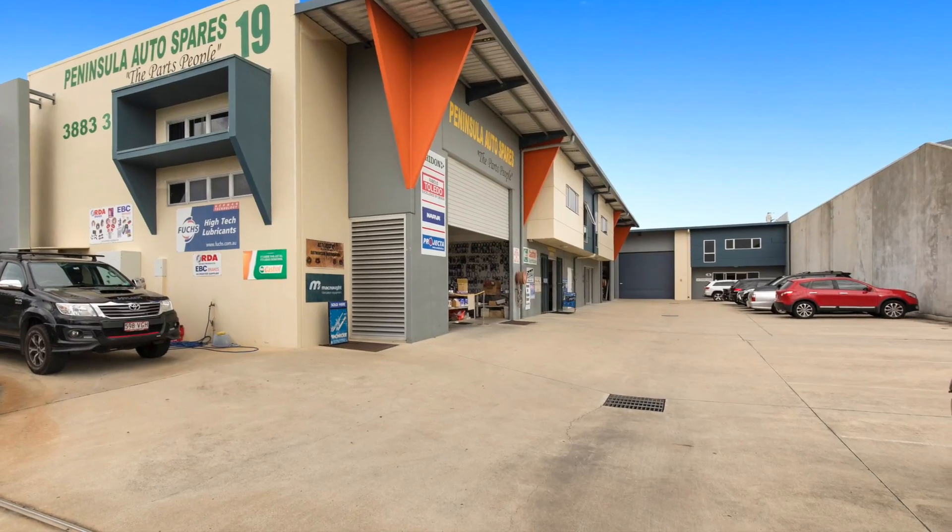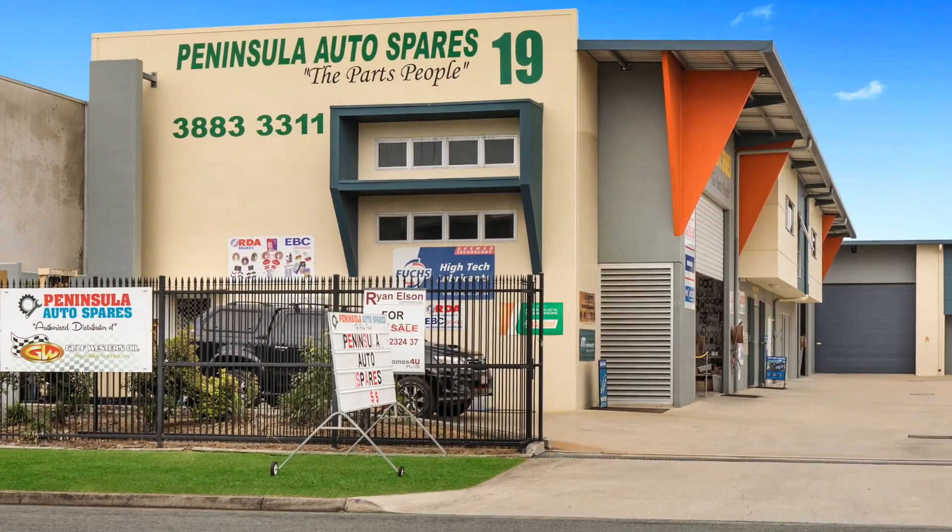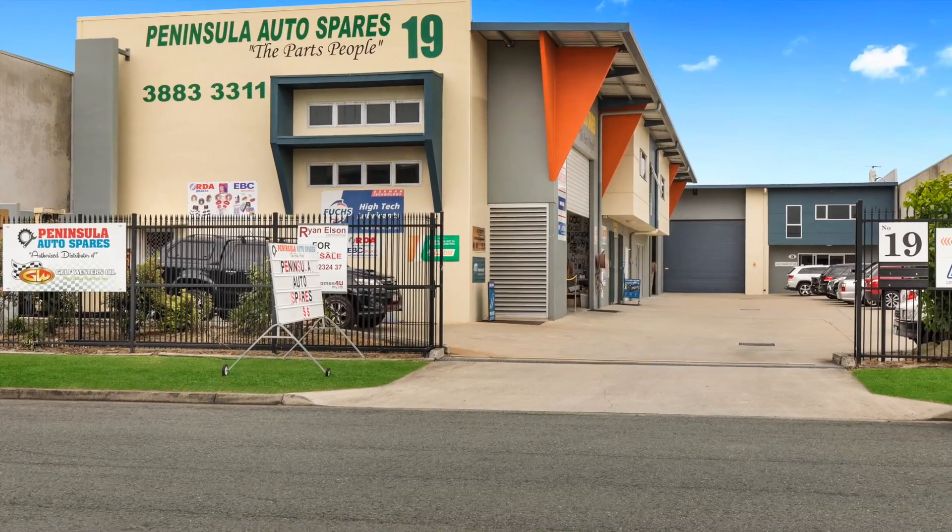The property offers abundant parking, has easy truck access from Redcliffe Gardens Drive, and provides excellent signage exposure to passing traffic.